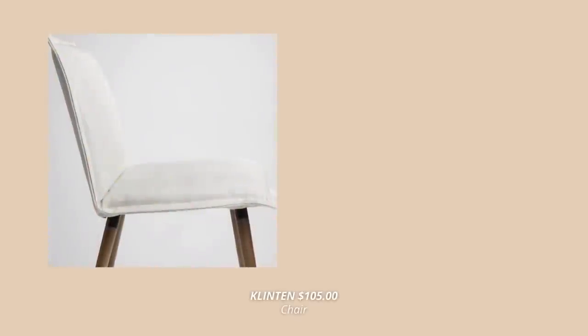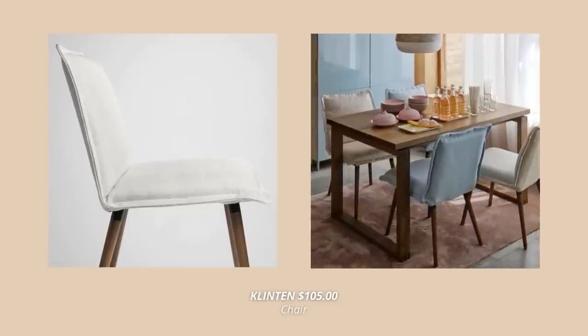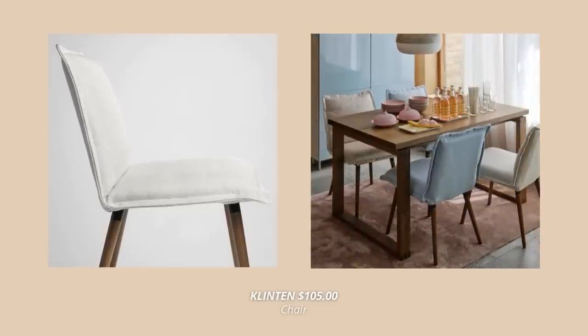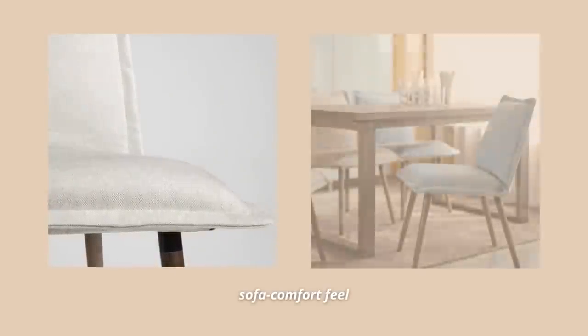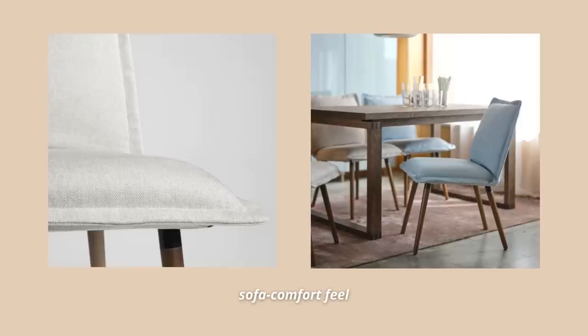IKEA also released so many new dining chairs, but this one is my absolute favorite. This upholstered chair looks so comfy — it's perfect for long meals since they say it has a sofa comfort feel, which I absolutely love for a dining chair. The cover is removable and machine washable, and it comes in three different colors.